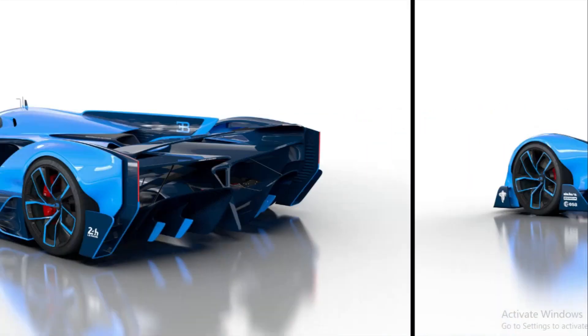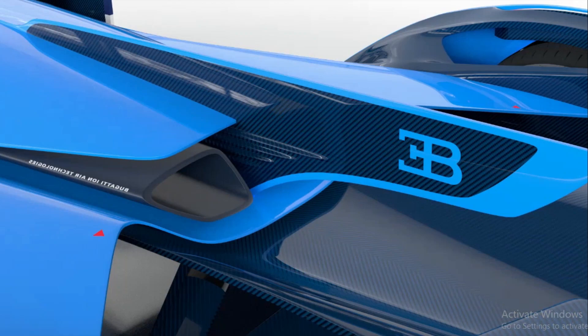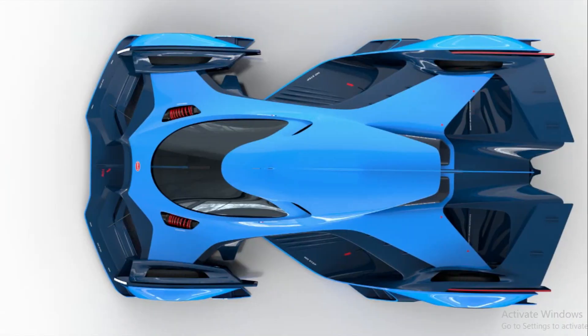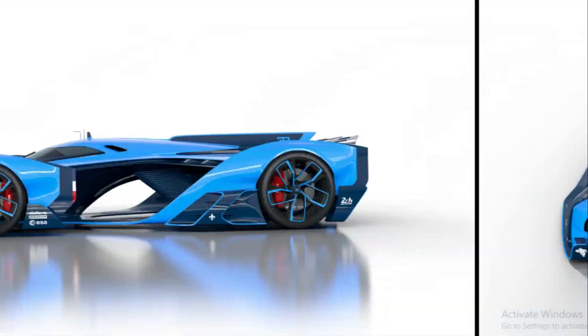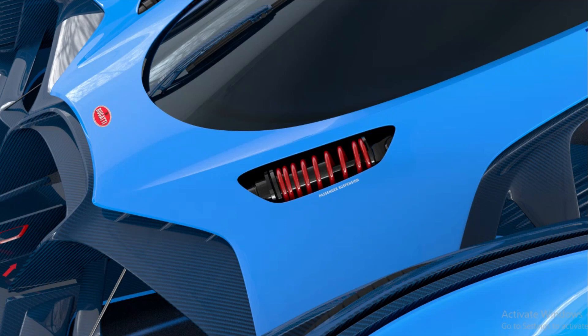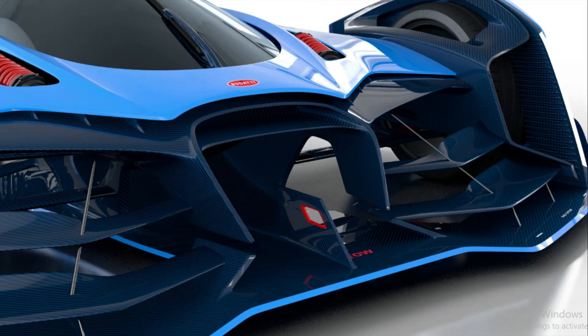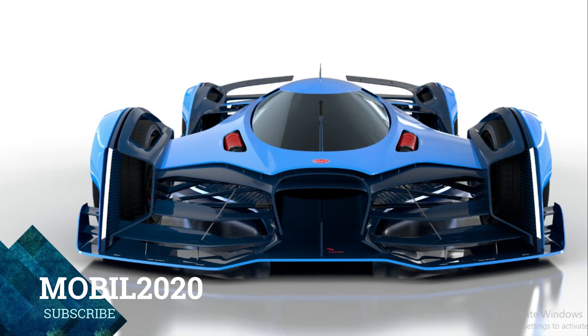Speculating what Le Mans-bound race cars will run on in 2050 required intense mental gymnastics. Motorsport is often at the forefront of innovation, so even 2020's most advanced technologies will look comically obsolete in 30 years. To that end, Lask envisioned a powertrain that runs on ions — and not the Saturn kind. It sounds far-fetched, but spacecraft already use ion thrusters, and MIT successfully tested an ion-powered plane, so the technology exists.